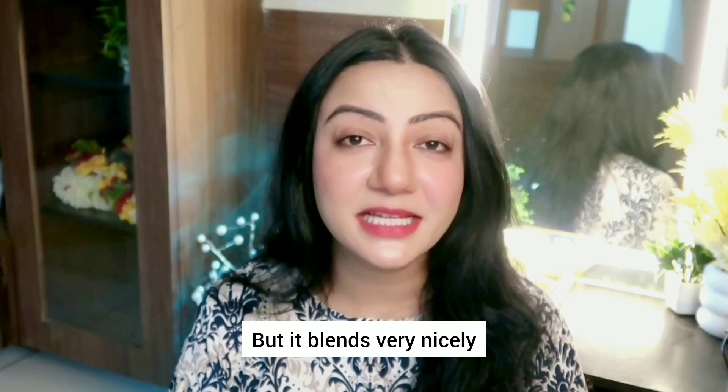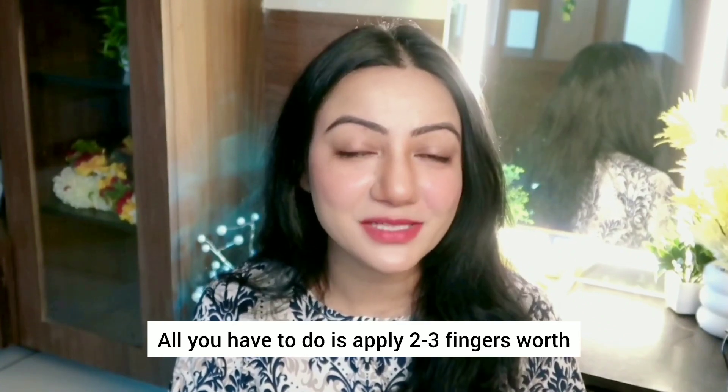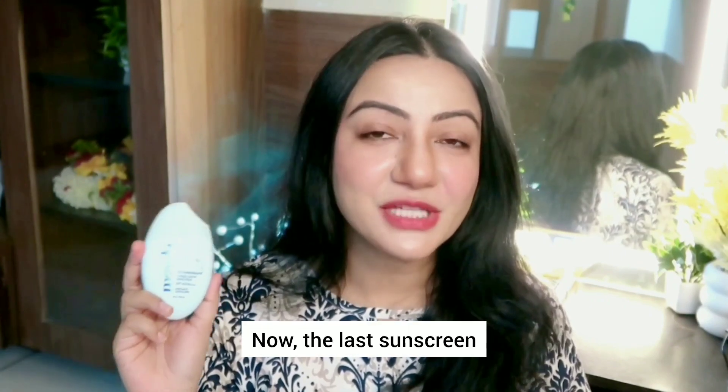It feels like applying a creamy lotion on your skin. It blends very nicely, it does not leave any kind of white cast, it does not feel sticky on the skin, and it provides broad spectrum protection. All you have to do is apply 2-3 fingers' worth of sunscreen on your full face as well as neck.